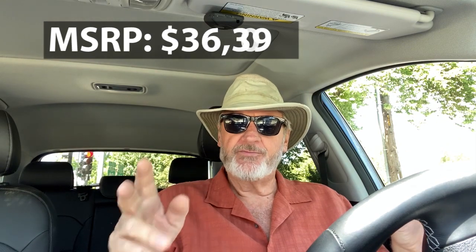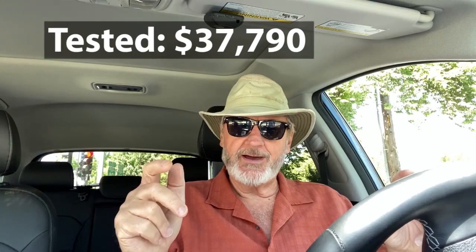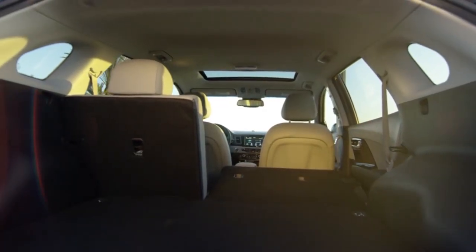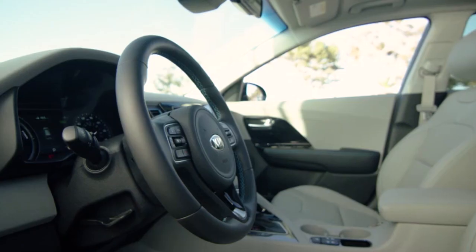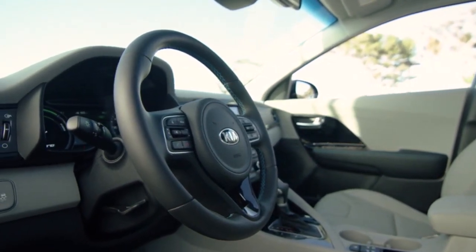The MSRP for the 2020 Kia Niro PHEV EX Premium was $36,390, totaling out at $37,790 for this small SUV hatchback with plenty of cargo room, great fuel mileage, and a fun car to drive. I love Kias, I love electric vehicles, and I'm learning to love the infrastructure that is necessary to keep these electric vehicles charged.